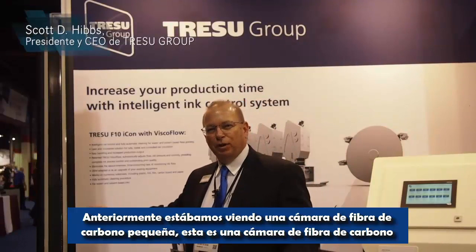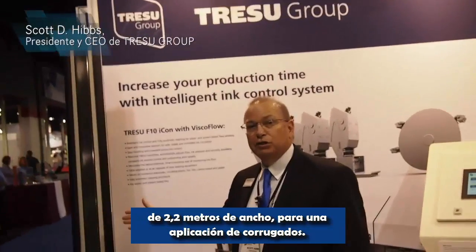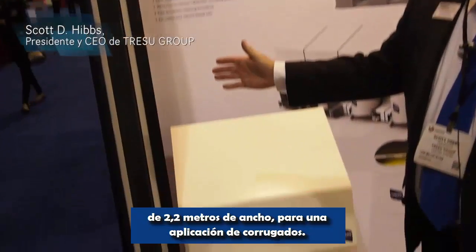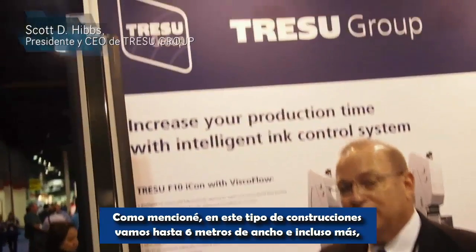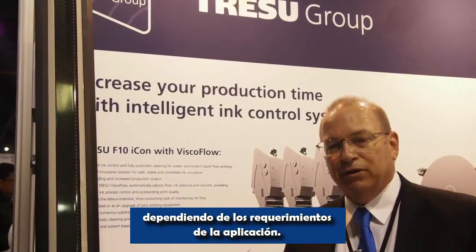We're just looking at a smaller carbon fiber chamber here. This is a carbon fiber chamber that is 2.2 meters wide for a corrugated application. As I mentioned earlier, we would take this same type of construction to 6 meters or even wider, depending on what the requirements are of the application.